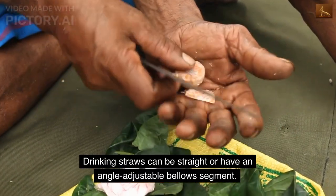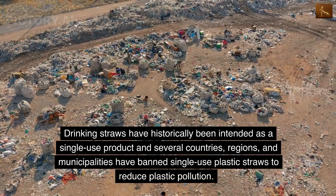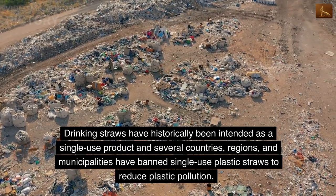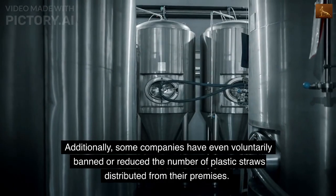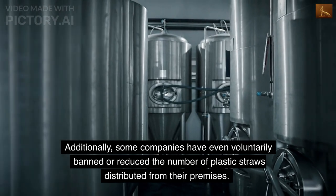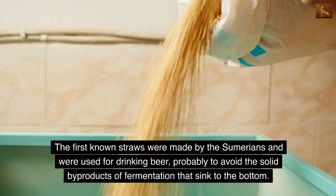Drinking straws have historically been intended as a single-use product. In several countries, regions, and municipalities, single-use plastic straws have been banned to reduce plastic pollution. Additionally, some companies have even voluntarily banned or reduced the number of plastic straws distributed from their premises.